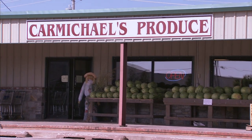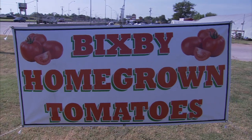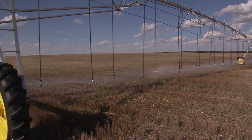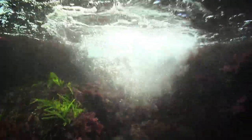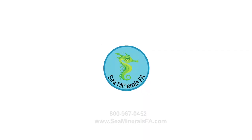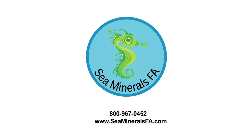Sea Minerals FA is currently licensed in 15 states with more than 100 distributors. We've had pretty good results selling it to people to put on their pastures and they've come back and bought it again — we do have a lot of repeat customers. By using sea minerals as fertilizer, you are using the natural balance of minerals in seawater and performing agriculture in perfect harmony with nature. Because the sea contains an infinite source of minerals, using sea minerals does not deplete the ocean's reserve — rather it helps to preserve land soil from depletion. For more information, visit www.seamineralsfa.com or call 800-967-0452.